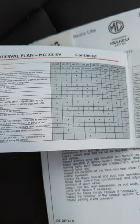Do the one at year two where they're going to change the pollen filter. Do the one at year four where they're going to change the oil in the transmission box — yes, there's 1.3 litres in there. Otherwise, just enjoy your MG.